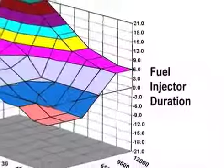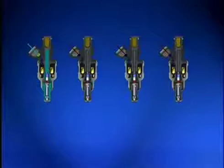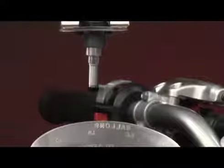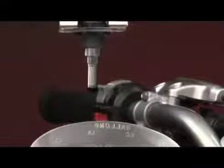The ECU takes all of this information and then refers to a map to set the proper air-fuel ratio for those particular conditions. Instead of jets and passageways in a carburetor, models with EFI have fuel injectors, which are basically electrically controlled valves that spray fuel into each intake track when energized by the ECU. The air-fuel ratio is determined by how long the ECU keeps the fuel injector energized — the longer the injector is open, the richer the air-fuel ratio.